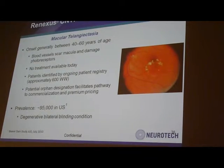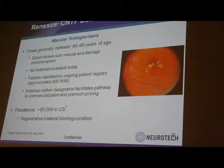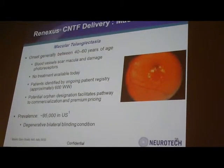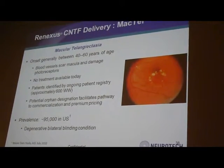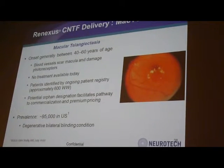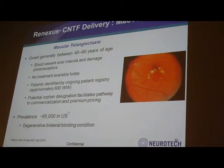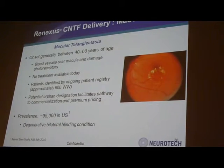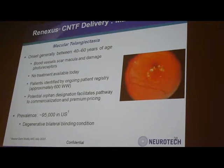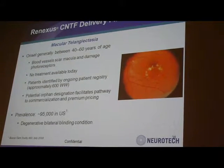Moving forward, we have started two orphan indications. One is called macular telangiectasia. We have completed enrollment for phase one and are actively preparing for phase two for this indication.